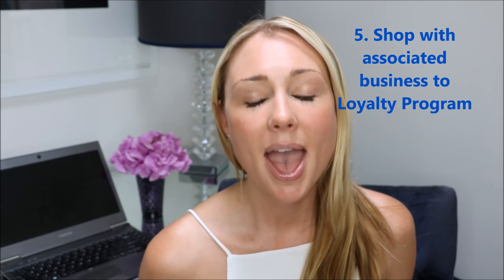Tip number five is partner up. Some loyalty reward programs have great associations with other businesses, so when you shop with those other businesses, you earn even more points that quickly add up. For example, Qantas has an online store where you can shop through brands such as ASOS, Woolworths, and insurance providers. Not only are you shopping with those associated brands, but you're also accumulating more Qantas frequent flyer points and potentially earning credit card points. So definitely find out what other businesses are associated with your loyalty program.